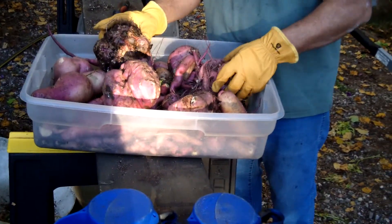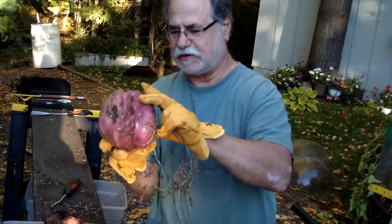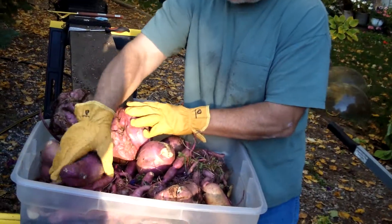That one looks like a small intestine or something. Well, this one looks like a brain. I think this was the smartest planter that there was — this one and this one. This one had a dirty mind though. They also look like other things.